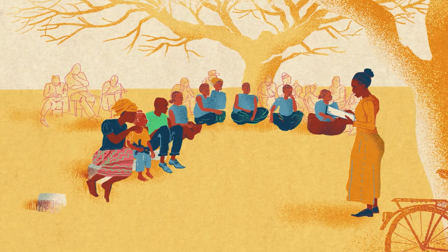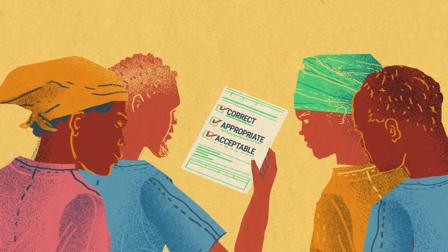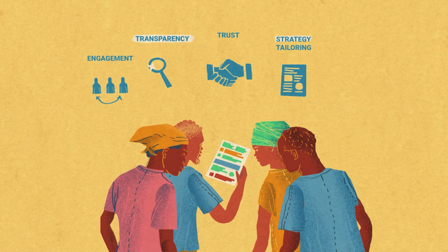The next step is validating the communication strategy. Meeting again with the community members, we share the results from the workshop and collect feedback. The community checks that the information is correct and the plan is appropriate and acceptable for them. If necessary, based on the feedback, the plan can be revised. In our program, having the community's participation had many benefits.